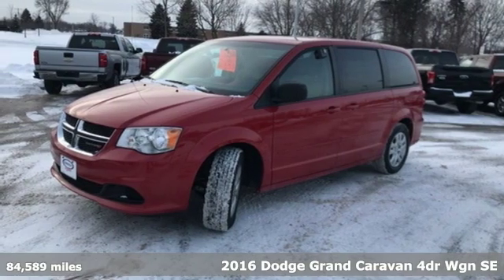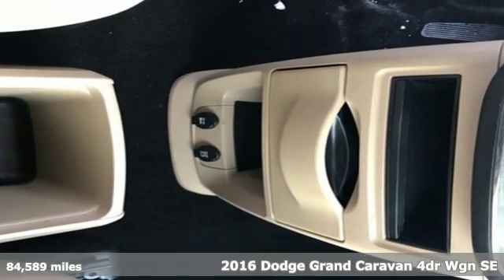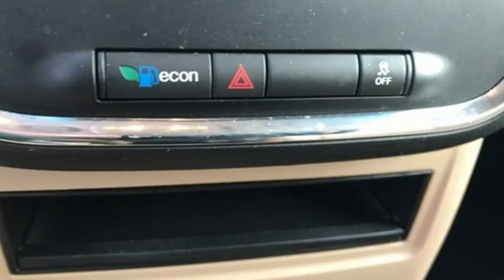It's a 2016 Dodge Grand Caravan. The comfort, technology, and premium features built into this Grand Caravan make every trip feel like a vacation.